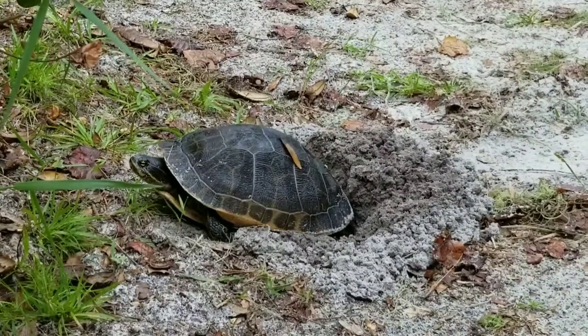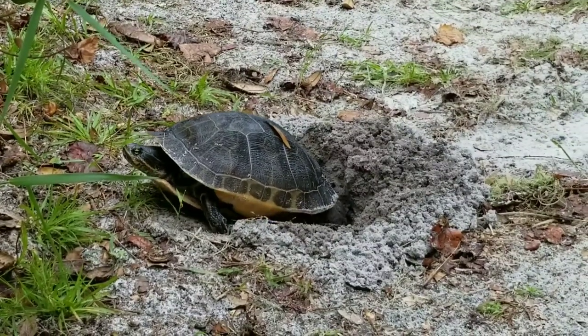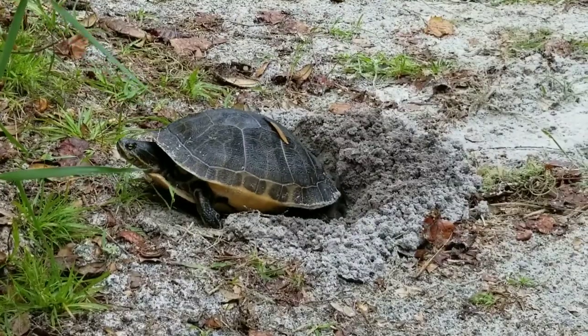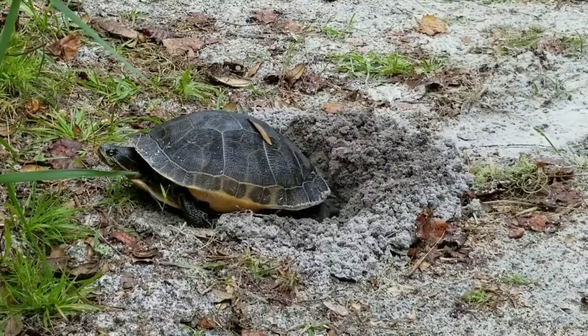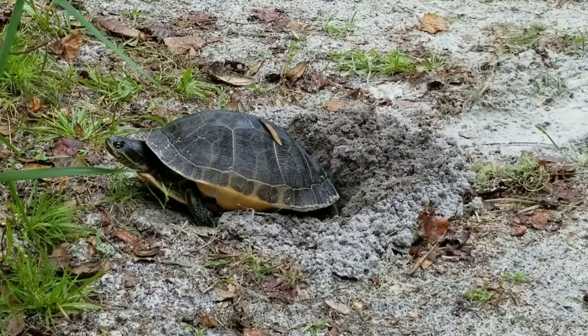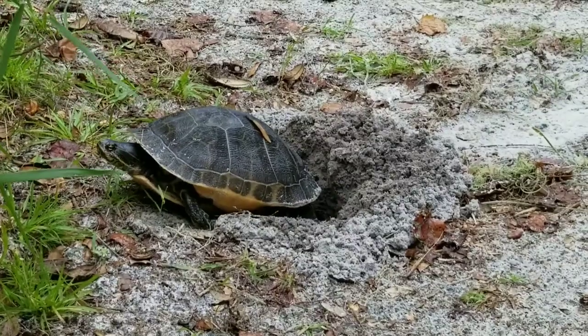Mommy turtles do not stay with, protect, or feed their babies — all she does for them is find the perfect place for them to incubate. She's carefully picked this sandy area. It's far enough away from the water not to flood, and she's burying them down deep enough so that hopefully no predators will find her little ones.